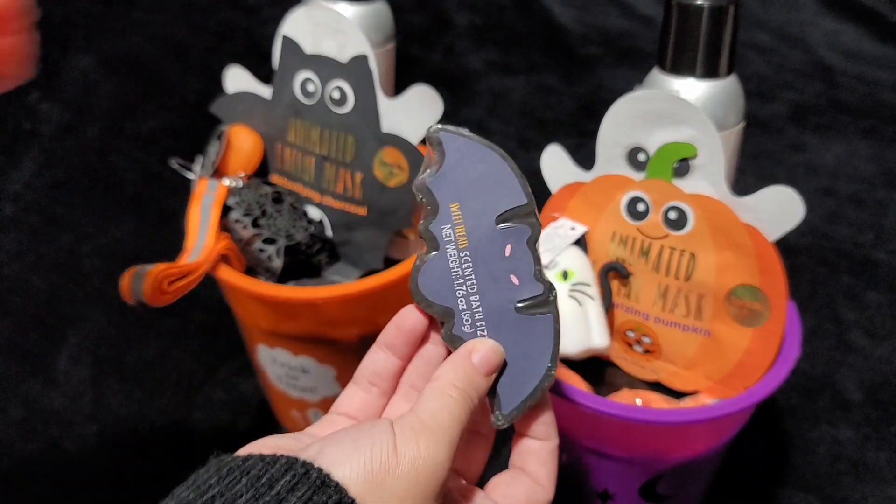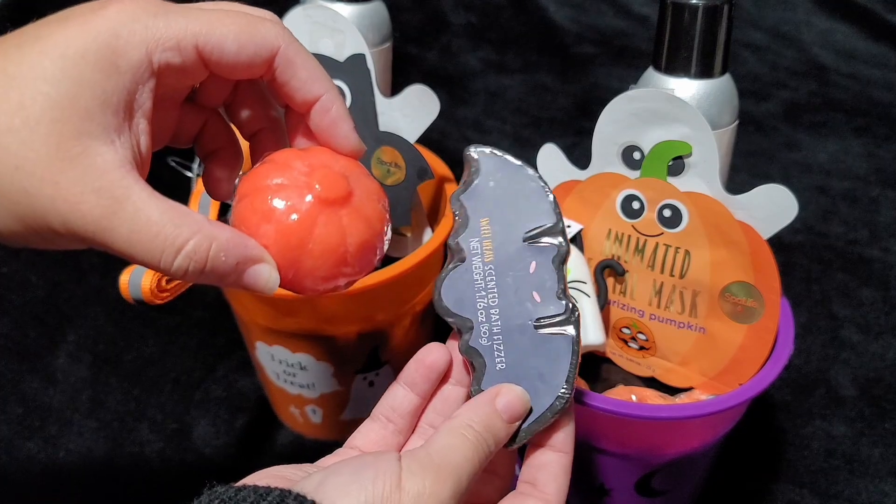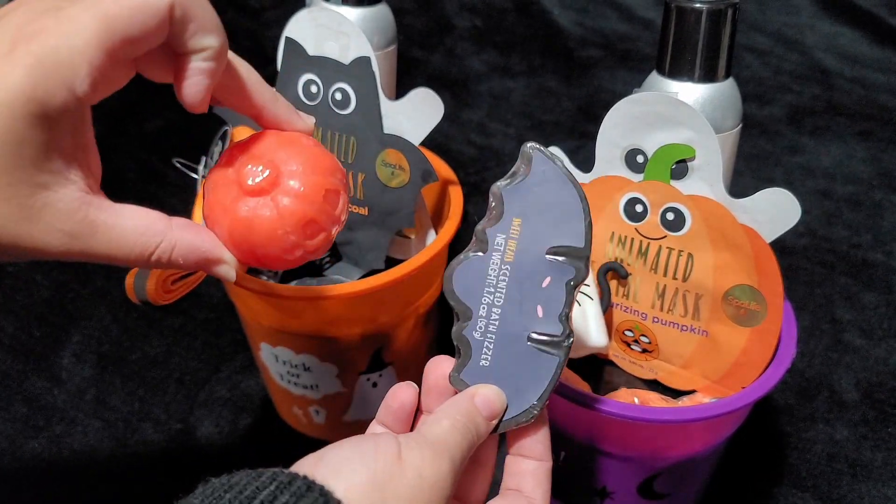I'm also adding these cute Halloween bath fizzies. These came from Target — they were from the Dollar Spot.